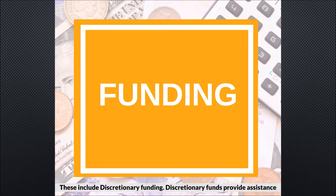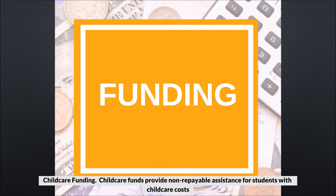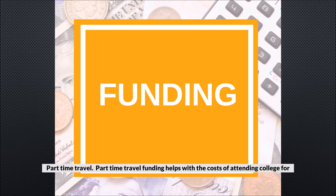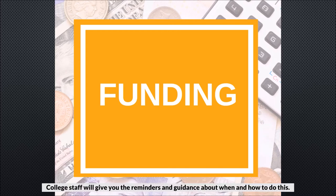These include discretionary funding — discretionary funds provide assistance for students who are experiencing financial difficulty as a result of attending college. Childcare funds provide non-repayable assistance for students with childcare costs in order for them to access or continue in education. Part-time travel funding helps with the costs of attending college for part-time students. You should apply as early as possible for all of your funding, and college staff will give you reminders and guidance about when and how to do this.